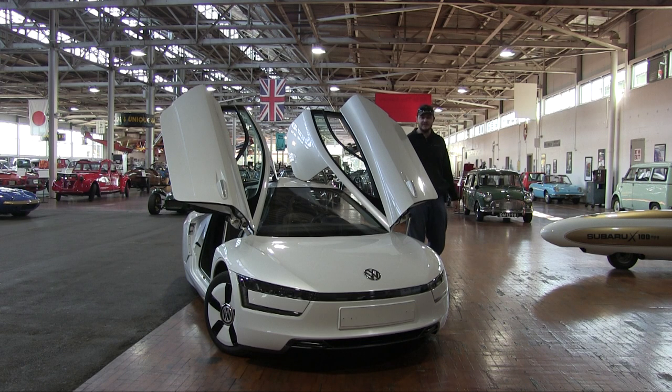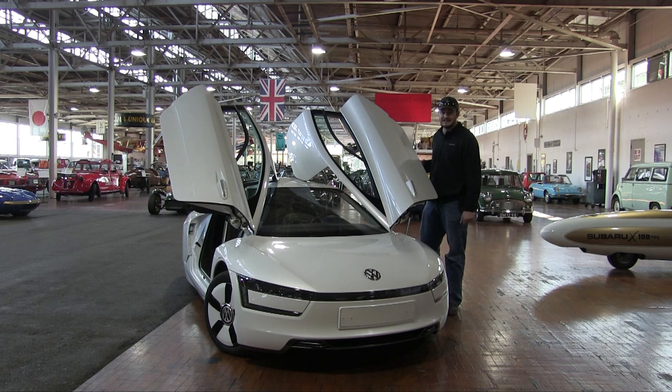The goal when Volkswagen was developing this car was to go 100 kilometers on just one liter of diesel. And if that wasn't enough, the second goal was to sell these to the public — so they had to make it street legal and comply with all the regulations. They sold 200 of these to the public; they made about 250 but sold 200 that people could just buy. They sold for about $146,000 when new.